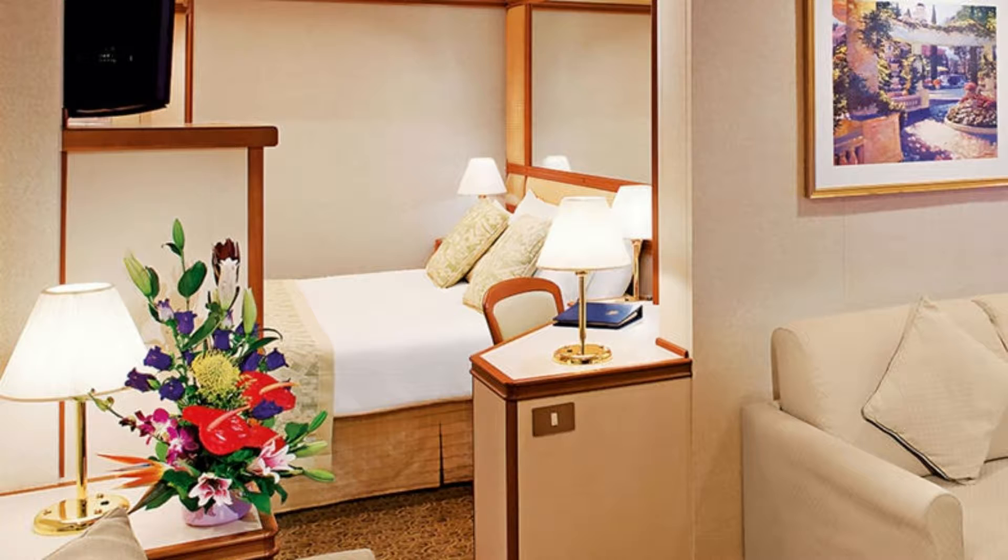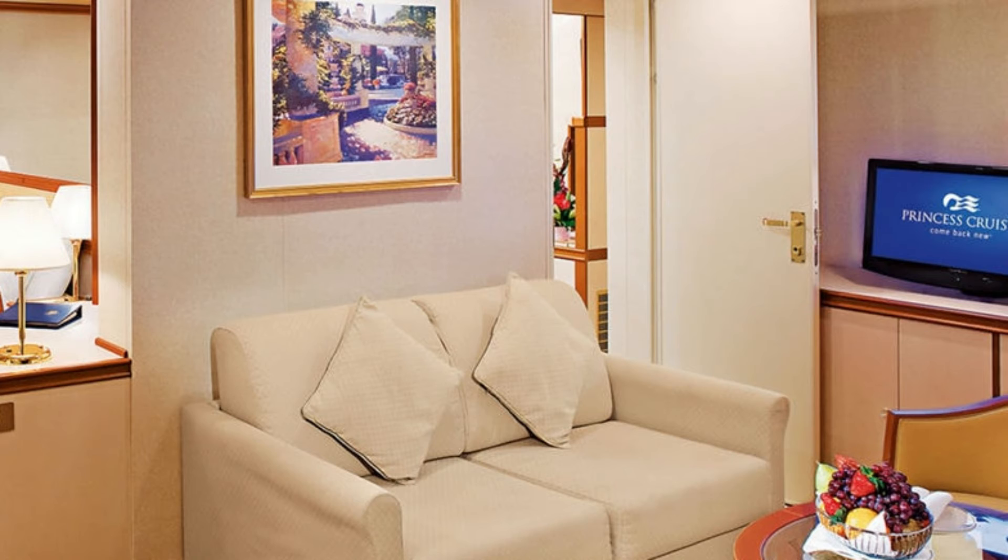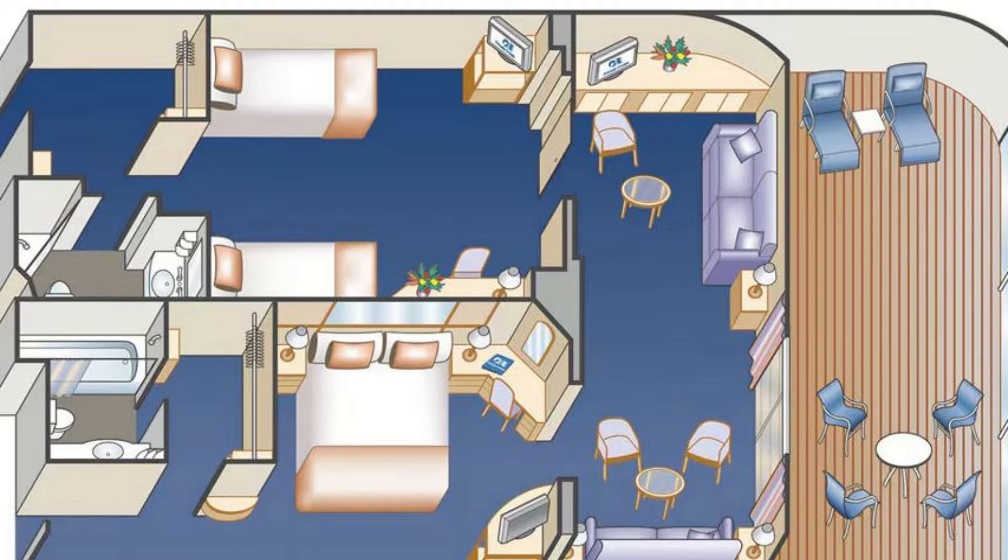Another great option for families is the two-bedroom family suite, available only on the older Grand class ships. Basically, it's a mini-suite connected to an inside cabin. They're available on the Caribbean, Crown, Diamond, Emerald, Grand, Ruby, and Sapphire ships. Each suite sleeps up to eight people, though the Diamond and Sapphire can only sleep up to six. This room includes special suite-only benefits, two bathrooms, and two bedrooms connected by a large living room.